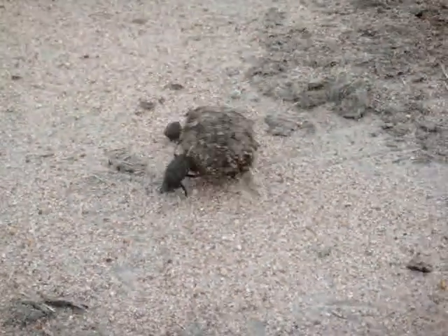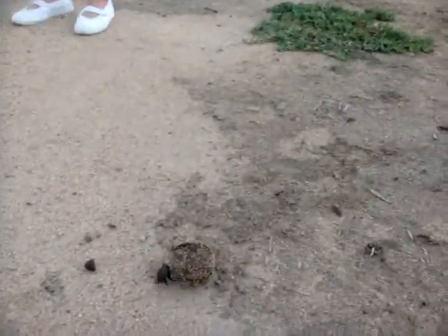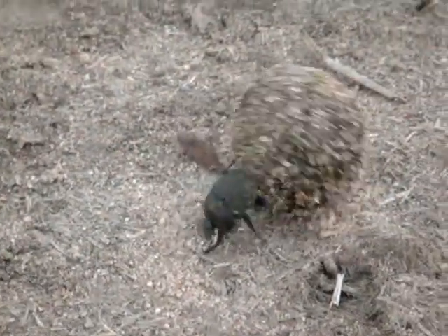They then leave the hole again, go roll another ball, and roll it away together — again, female holding on. They will bury this ball, and the female then goes and lays a single egg in that dung ball.